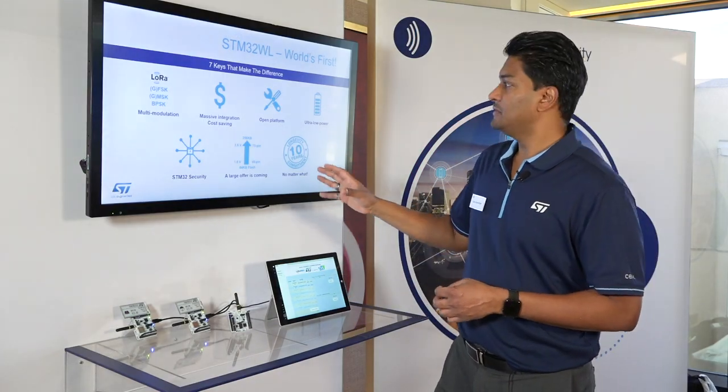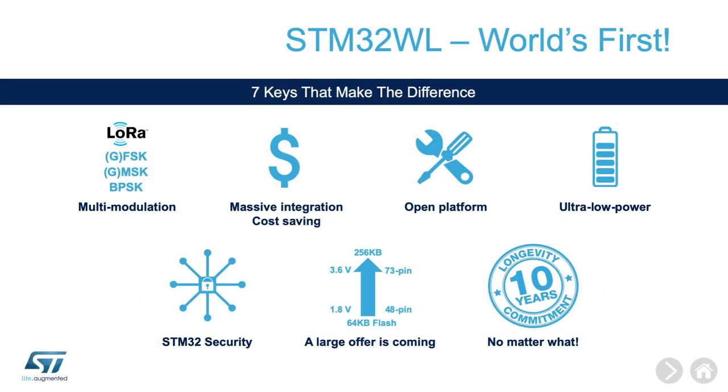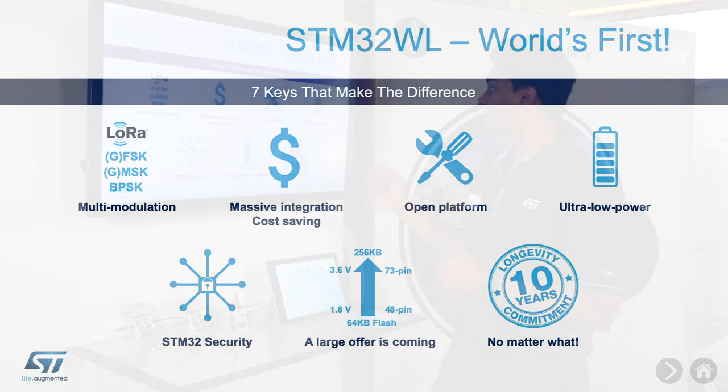Looking at the device, there are lots of cost savings because instead of two devices, now we have one device, and that really saves a lot of cost from having two separate devices. We do continue to have our STM32 open development platform support on the STM32WL.